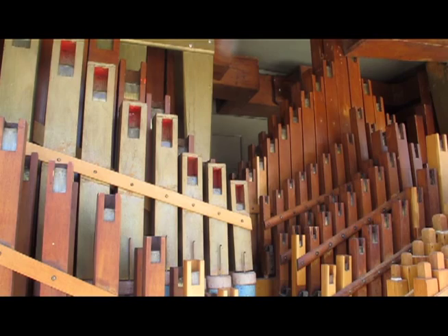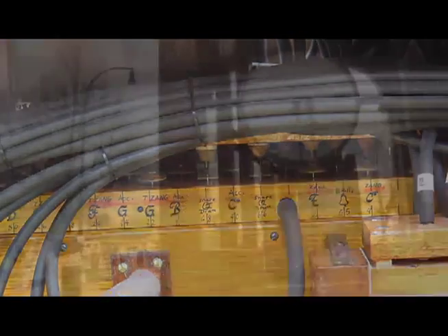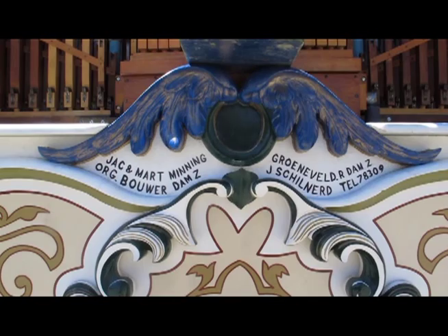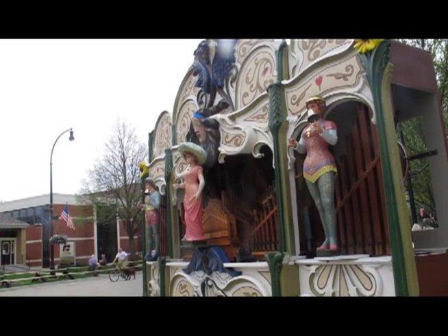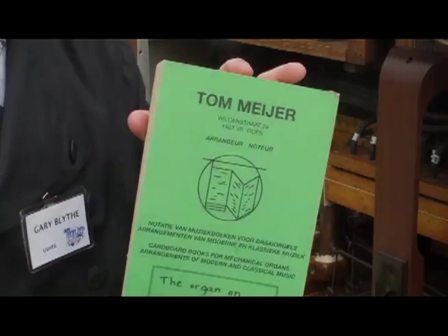They tore the whole organ down to the bottom and built it back up. Some of the wood was rotten and they had to replace many pieces. Many of the notes were not playing, and many of the springs were broken, so there's just been a lot of renewal all the way up to the top. It's a beautiful piece to begin with — we also had all three of the figures in the front, who are movable, completely redone and repainted.